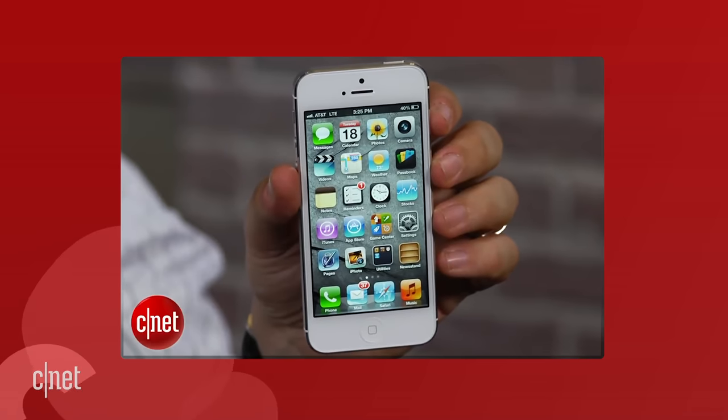Look, phones are big, really big. Even small ones are big. For a long time now, many of us have wanted Apple to make a truly small iPhone in the vein of the iPhone 5, 5S,